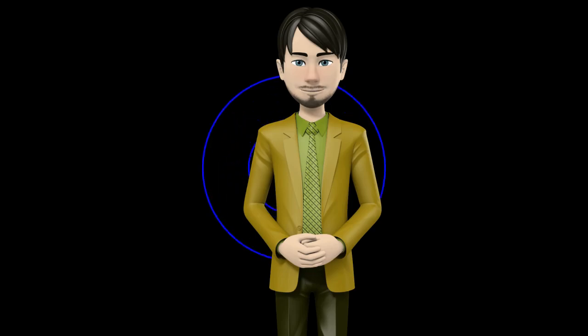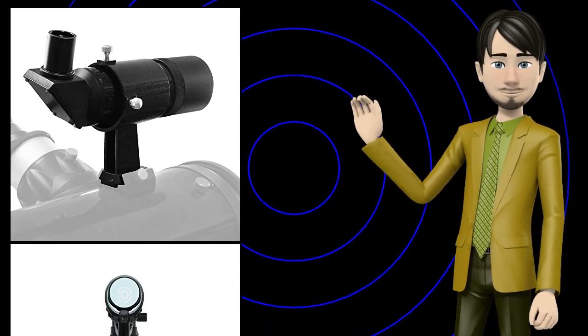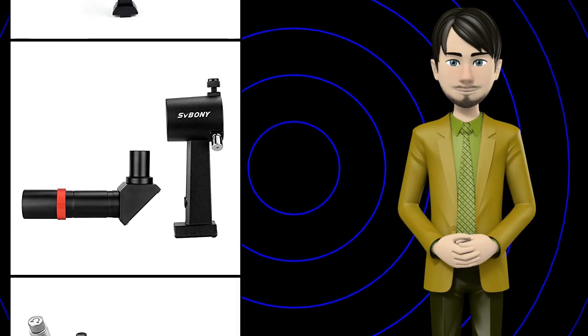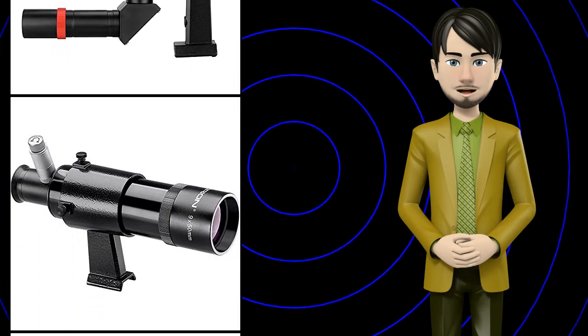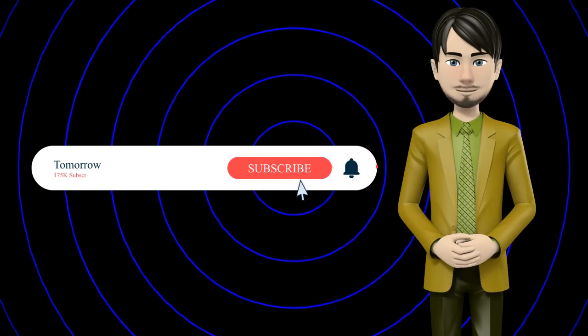Hi guys! In this video I will talk about amazing top 10 telescope finder scopes. I hope this video will help you to make the right decision. If so, give me a like and subscribe to my channel. Also turn notifications on to receive amazing top 10 products videos.